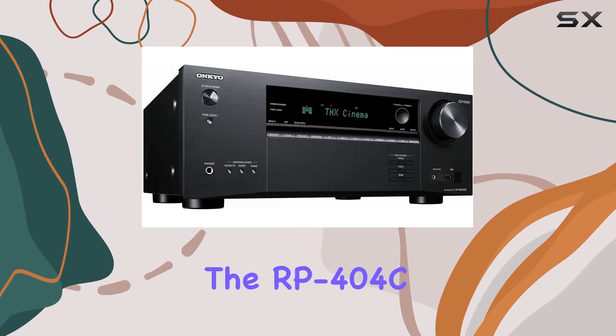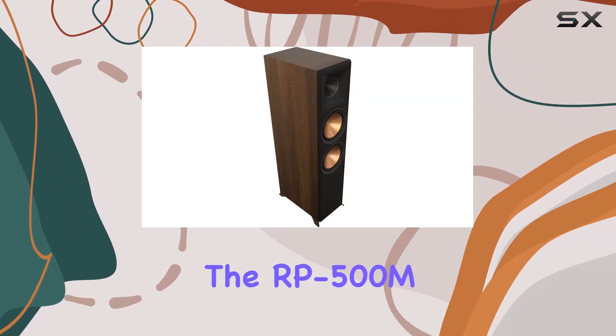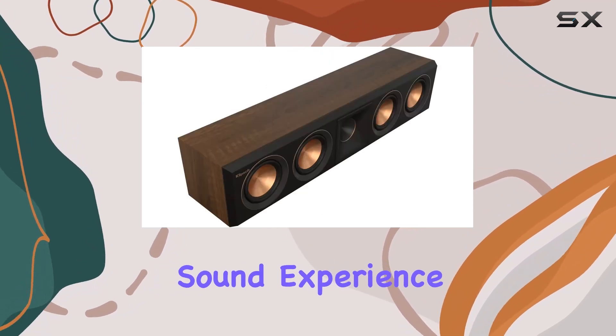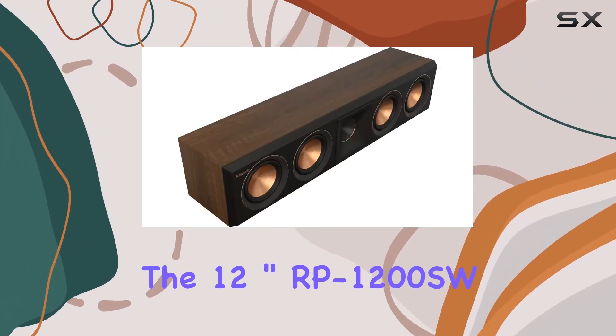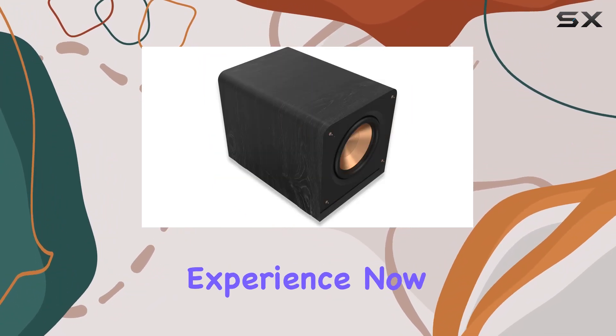The RP404C2 center channel speaker provides clear and articulate dialogue, while the RP500M2 bookshelf speakers contribute to the overall immersive surround sound experience. The 12-inch RP1200SW subwoofer adds a punchy, clean bass that truly enhances the home theater experience.